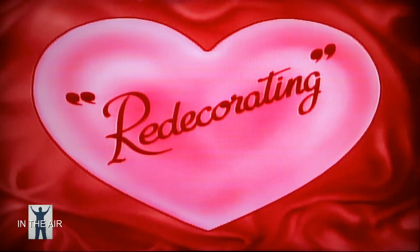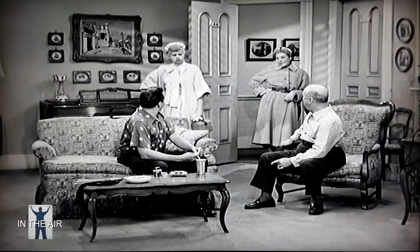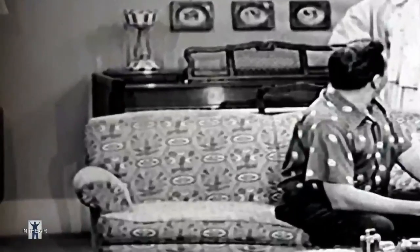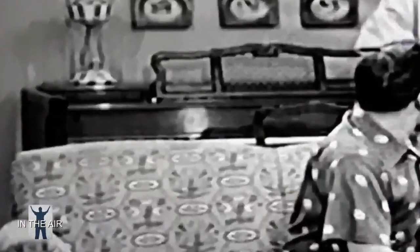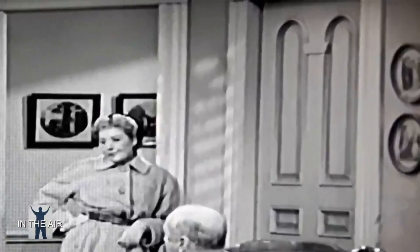We're going to begin with the episode called 'Redecorating,' which first aired November 24, 1952. In your trivia challenge, the three areas you should be looking at are: left of the piano — we'll point out something that will be there later on — the piano itself, and also the wall between the front door and the kitchen door.